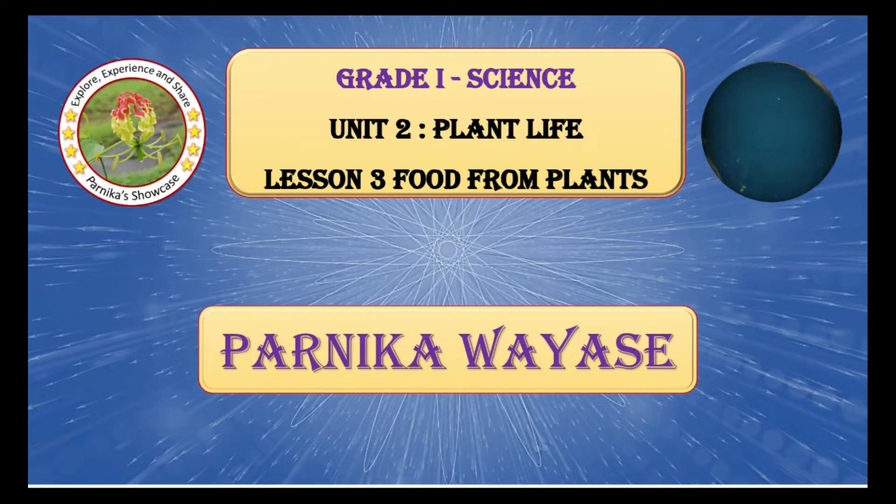Hello everyone, welcome to my channel Parni Kart Showcase. Today we will discuss MCQ questions based on Grade 1 Science, Unit No. 2 Plant Life, Lesson No. 3: Food from Plants. Let us begin with the first question.